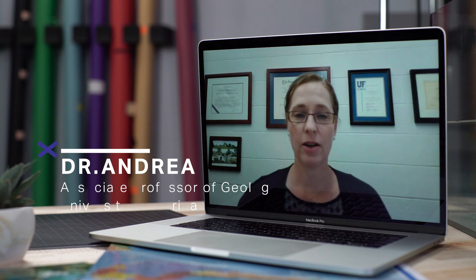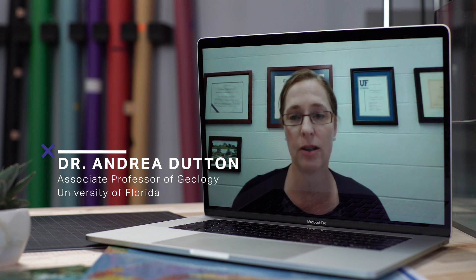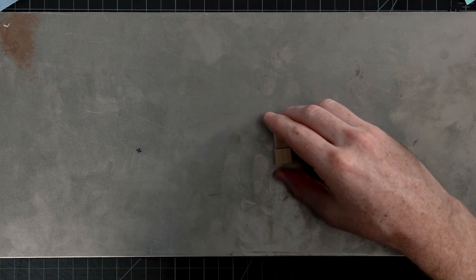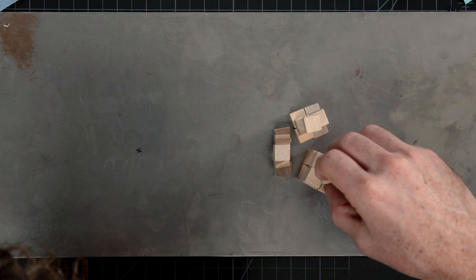So we did what we always do — we called an expert. I'm Dr. Andrea Dutton, and I work at the Department of Geological Sciences at the University of Florida. And instead of that call clearing things up, it got so much weirder. So we're going to use New York City as an example and explore sea level rise, because honestly, it made us see the whole planet differently.